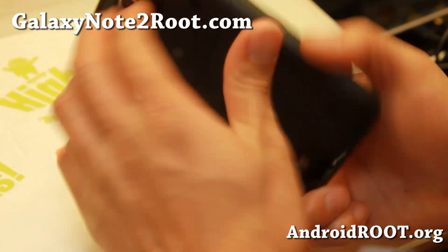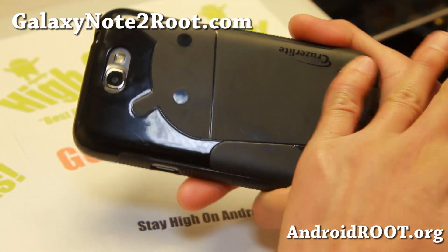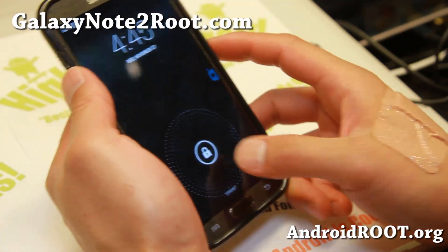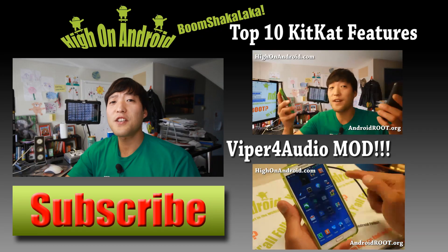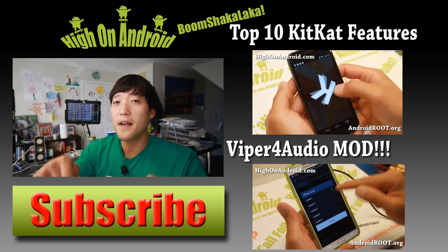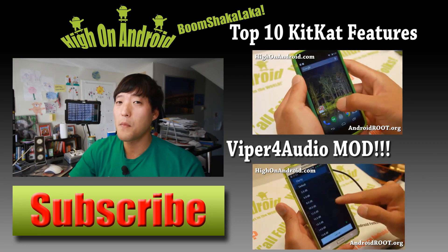Do let me know what you think of the latest CM11. If you have a Note 2 — any of the Note 2 variants — don't forget to sign up for my email list at GalaxyNote2Root.com. We update you once a week with ROM of the Week tips, hacks, and more. Thanks for watching — if you enjoyed this video, don't forget to hit that thumbs up button and the subscribe button below to get more cool ROM reviews, tips, tricks, and more.